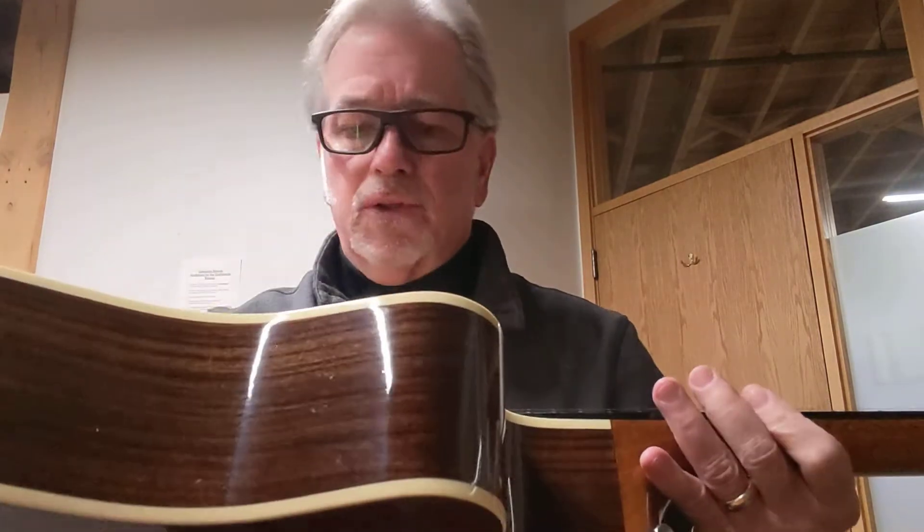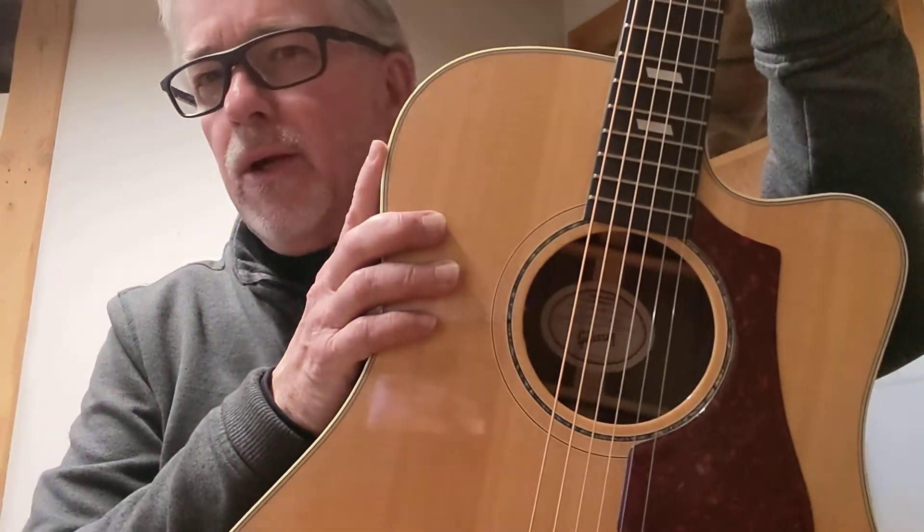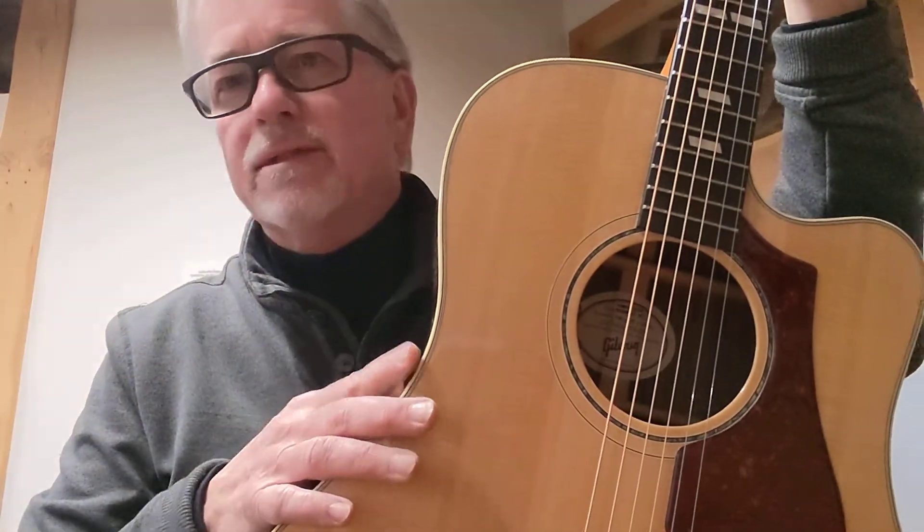Great, great bass. The treble comes through really nice. Being spruce and rosewood, it would be a fabulous guitar for singer-songwriter, bluegrass — I mean, you could really do just about anything you want on this guitar.